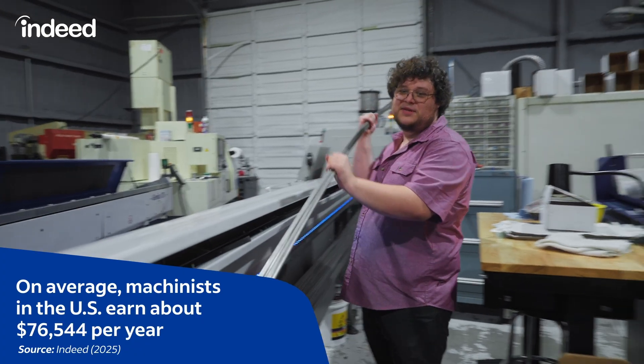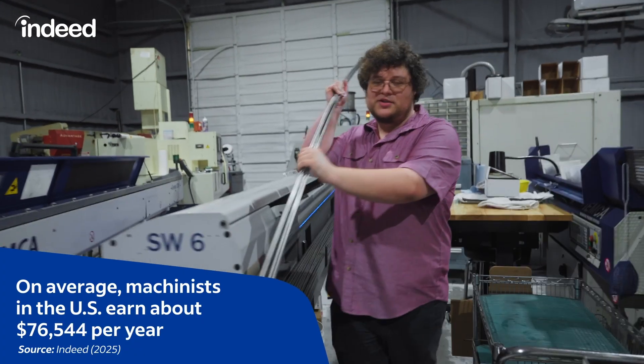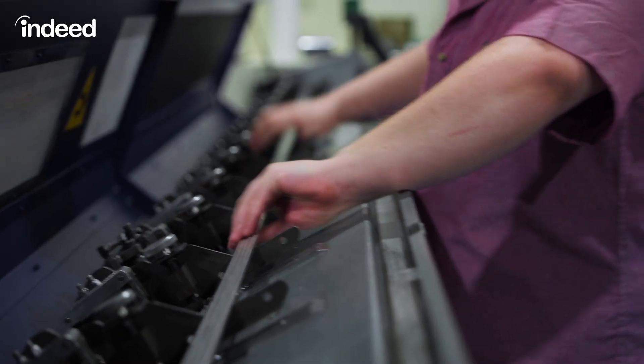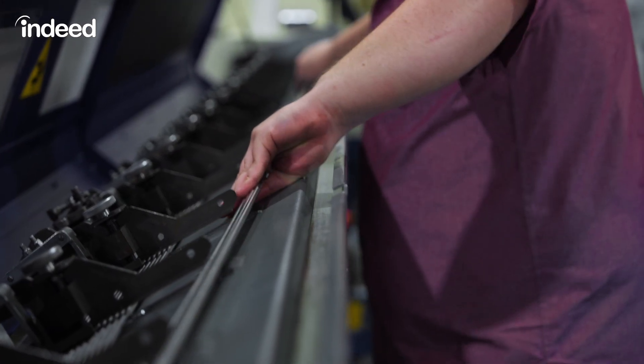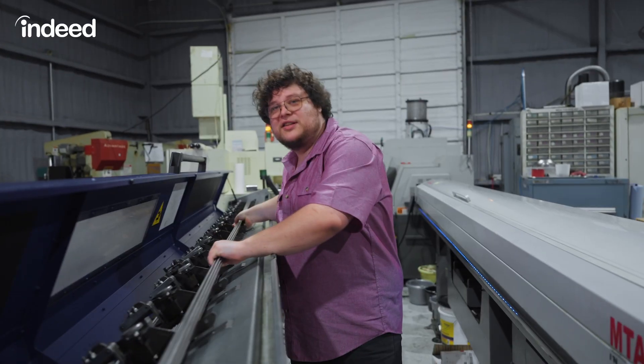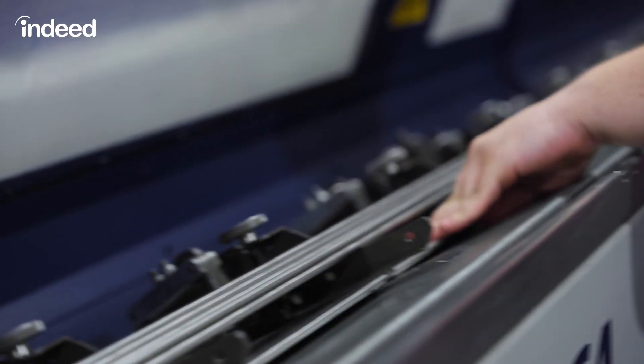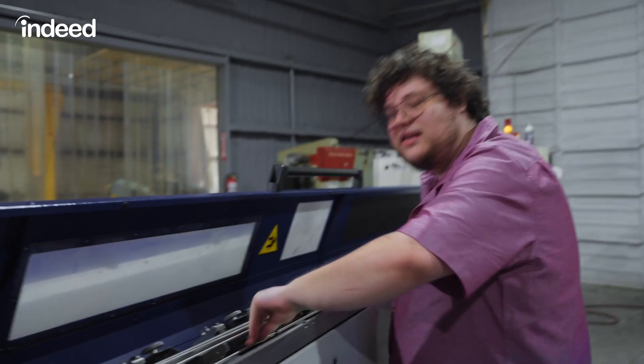Right now we're going to be grabbing some material to load up our high-production machines. We're going to get the bars all loaded in properly. The more attention to detail we put in now, the better end product we'll get. These high-production lathes tend to run medical device components, oil and gas — anything that needs to be made by the millions and very precise.